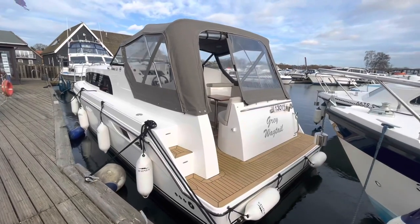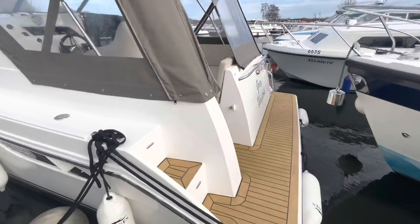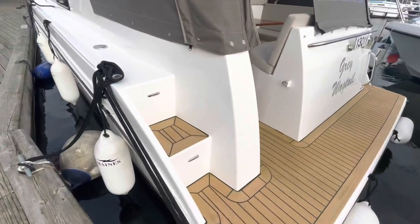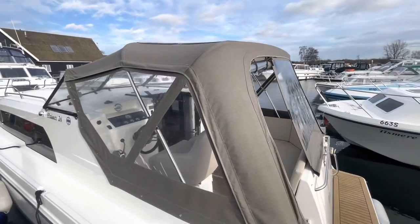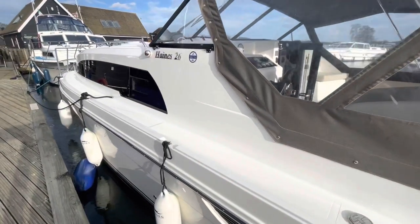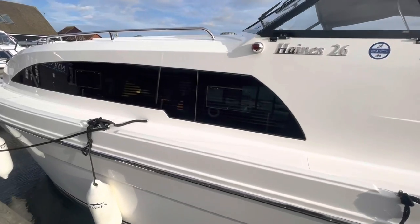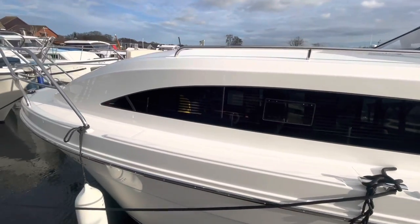She's a 2018 boat fitted with a Narni diesel engine. There's really nice access at the bathing platform with steps up onto the side decks, canvas straps on top of the canopy to make things safe and sound. The gel is really bright — she's not a very old boat at all — with bonded windows, which is quite common on modern boats.